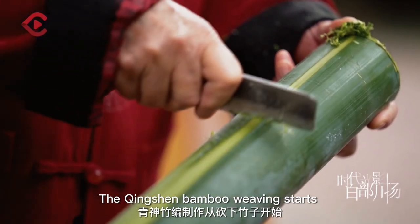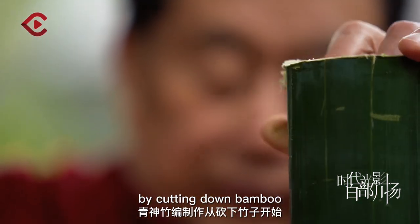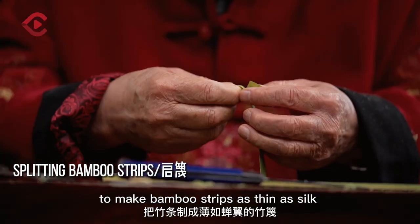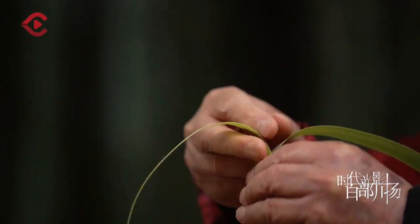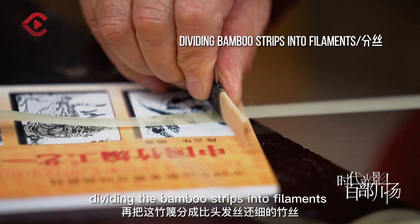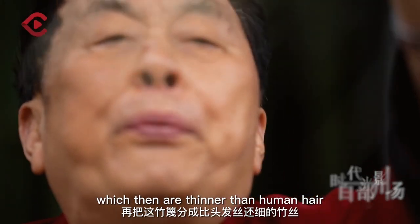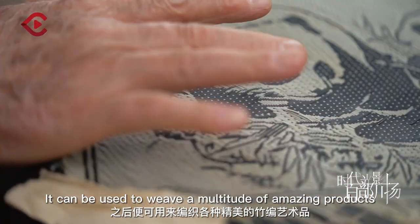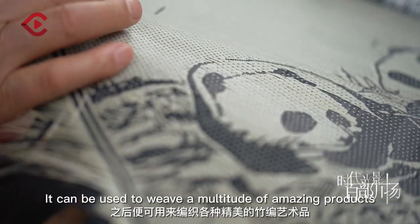The Qingxin bamboo weaving starts by cutting down bamboo. The craftsmen go through a series of processes to make bamboo strips as thin as silk, dividing the bamboo strips into filaments which are thinner than human hair. After this process is completed, it can be used to weave a multitude of amazing bamboo products.